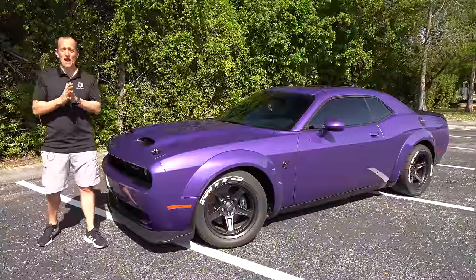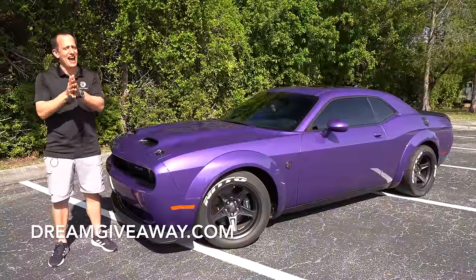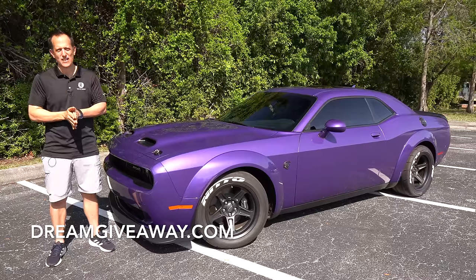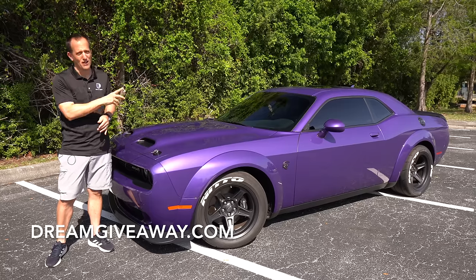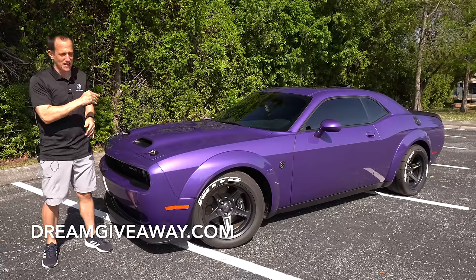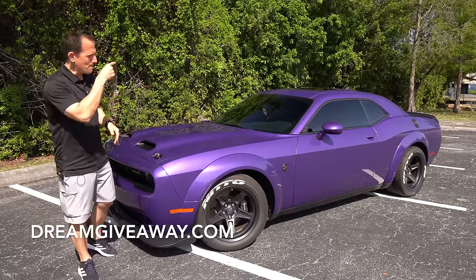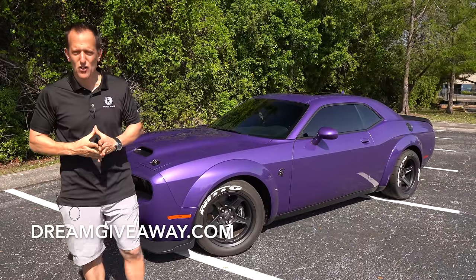Hey guys, what's up? It's Joe Rady from Rady's Rides. I'm back here at Dream Giveaway Garage, and guess what? I have some of that Mopar muscle car madness that you love. It's this vehicle right here — this is a Dodge Challenger, but this isn't your regular Challenger. This is an SRT Superstock. Before we get into this Plum Crazy Purple, massive flared fender muscle car, let's talk about what's going on here.